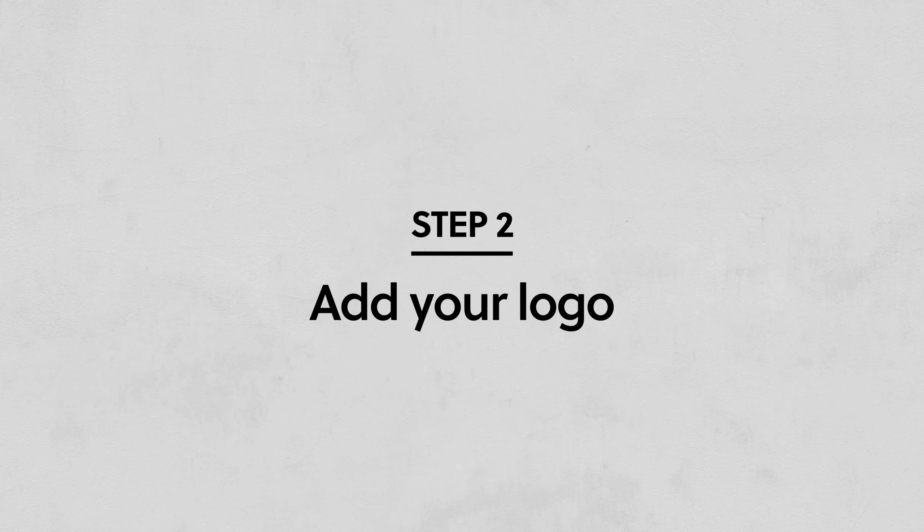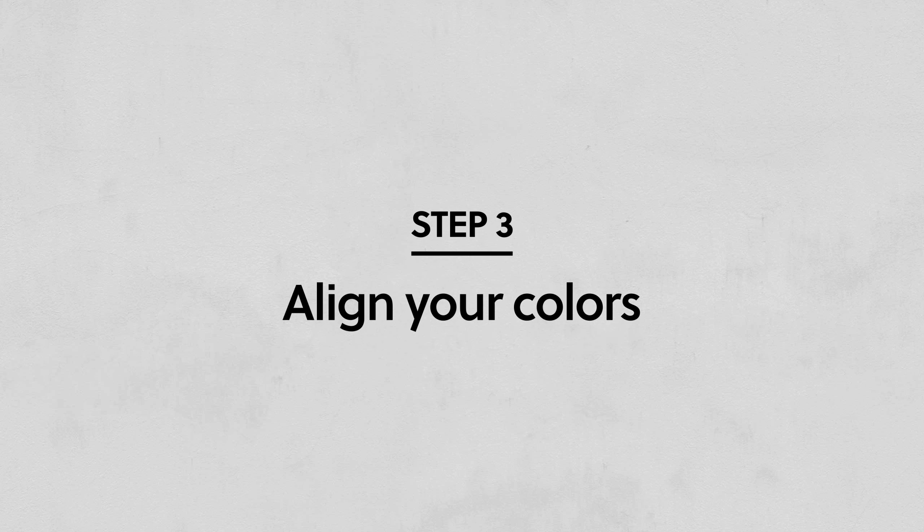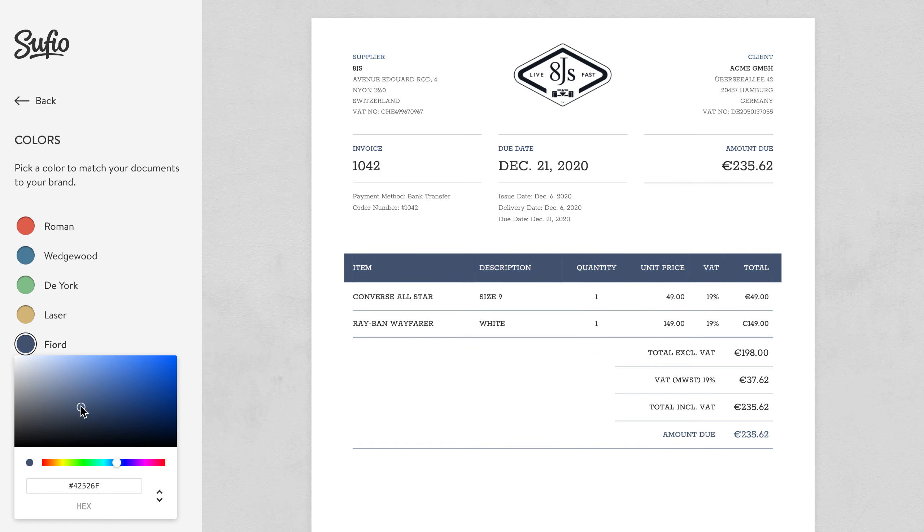Next, seamlessly add your store's branding. Now, let's make it colorful. Select one of our matching colors or find a custom one that suits your brand.